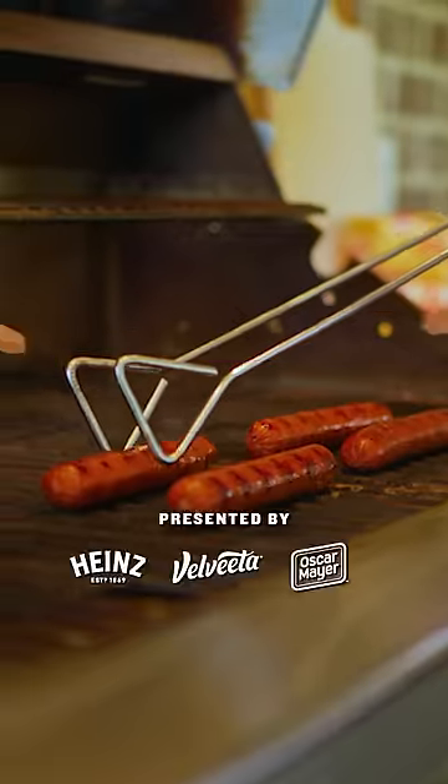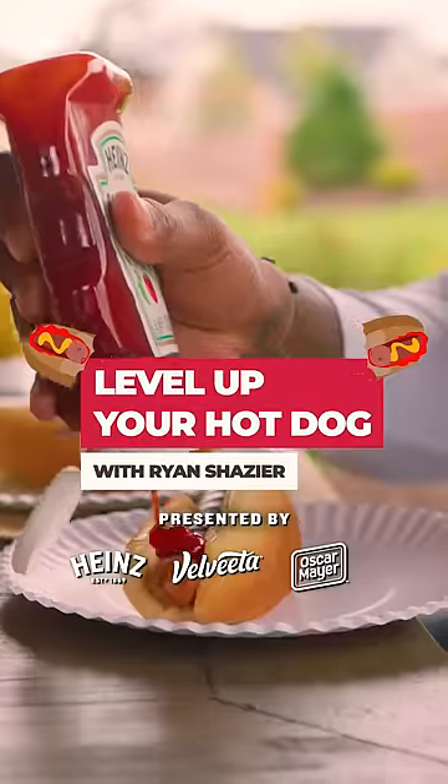Hey, I'm Ryan Shays here. These are my tips for loving up your hot dog, presented by Heinz, Velveeta, and Oscar Mayer.